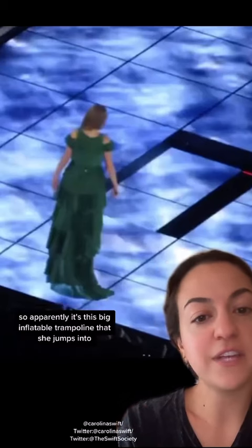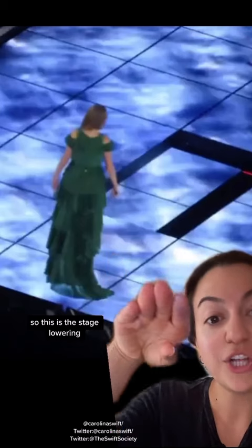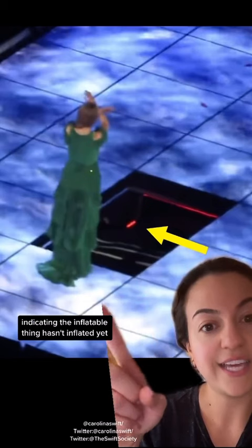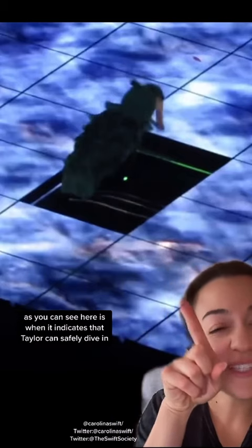Apparently it's a big inflatable trampoline that she jumps into. This is the stage lowering, and then there's a red light indicating the inflatable hasn't inflated yet. When it turns green, as you can see here, that indicates that Taylor can safely dive in.